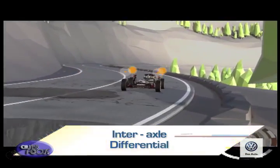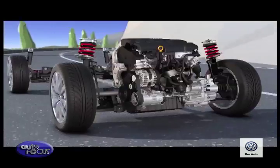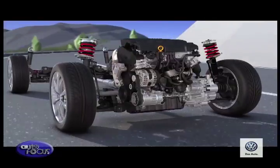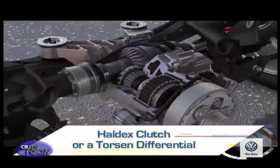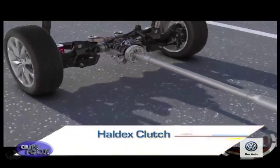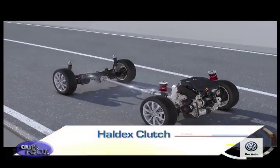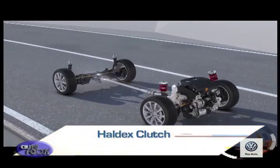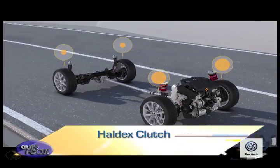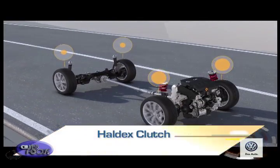Almost instantly, to correct the problem. Depending on the exact application, 4Motion power can be split in two possible ways: via a Haldex clutch or a Torsen differential. The Haldex clutch gathers information constantly about the car, and when needed can control the transfer of power during potentially dangerous or difficult driving conditions. It distributes power between front and rear axles by means of an electronically controlled multi-plate clutch set between the front and rear axles.